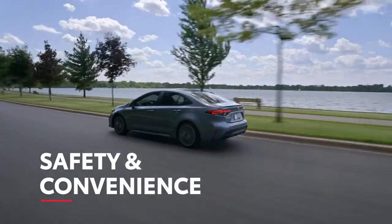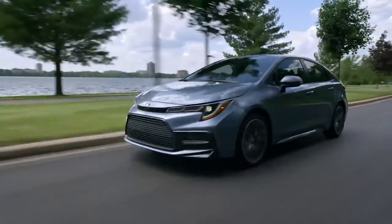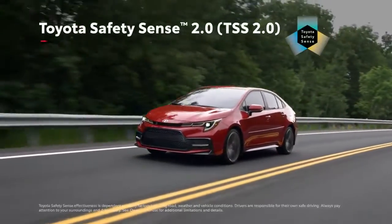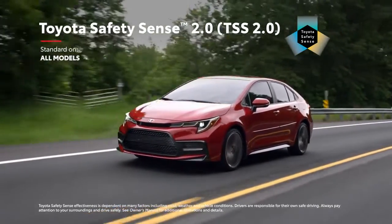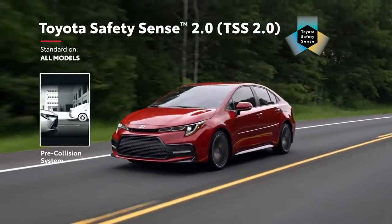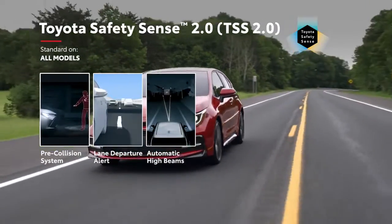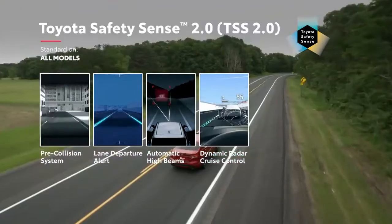Corolla puts safety at the forefront, going above and beyond to offer peace of mind. It features Toyota Safety Sense 2.0, a suite of active safety technologies which come standard on all grades, and includes an enhanced pre-collision system with pedestrian detection, a lane departure alert with steering assist and road edge detection, automatic high beams, and dynamic radar cruise control.